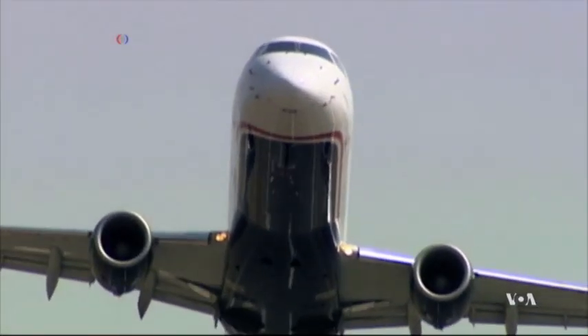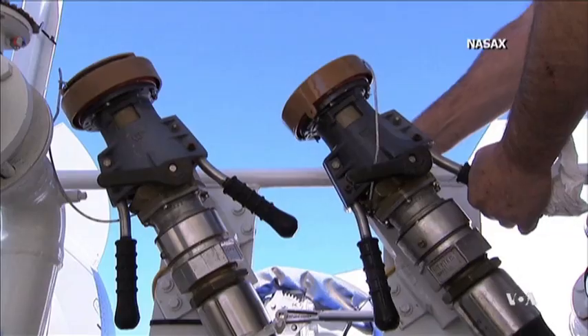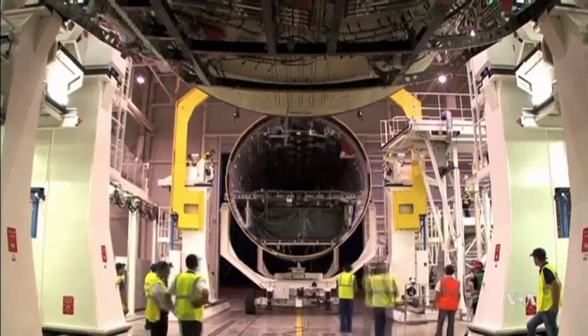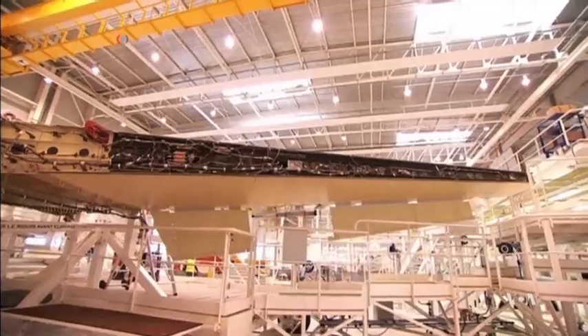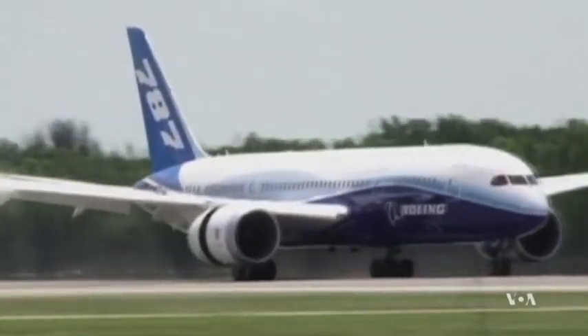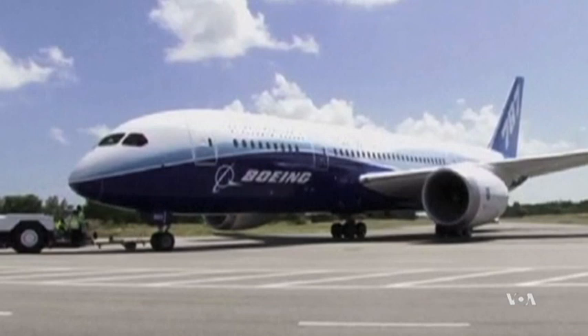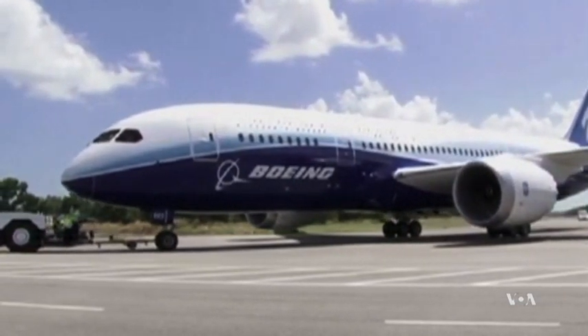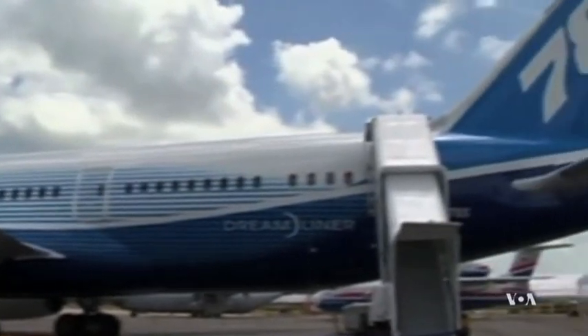The high price of today's airfares is due in large part to the cost of fuel, which is why manufacturers are striving to build lighter planes with more efficient engines and more seats. The bodies of modern jets like the Boeing 787 Dreamliner are made from composite materials, usually carbon-reinforced plastic.